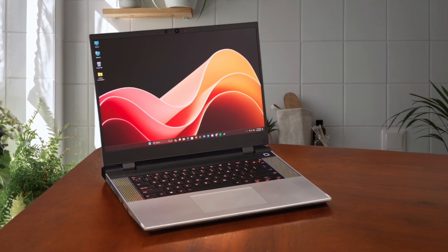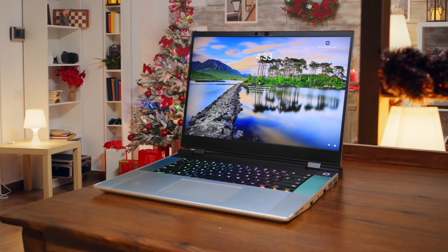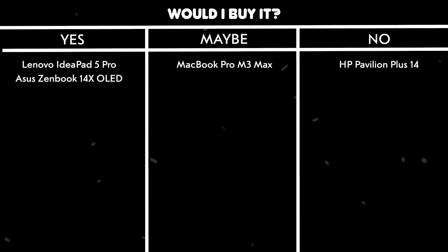Performance is decent with an AMD Ryzen 7 7840HS, but it falls behind similarly priced laptops in raw processing power, which could affect compilation times for larger projects. The battery life is impressive at nearly 9 hours of continuous use, but the build quality feels a bit compromised due to all of the modular components. Would I buy it? Maybe. While the upgradability is fantastic for future-proofing, the higher price point and slightly compromised build quality may put it at a disadvantage compared to traditional laptops.